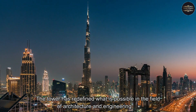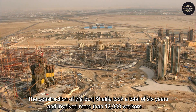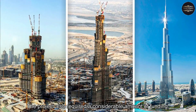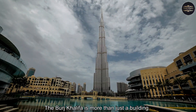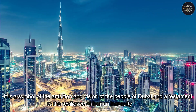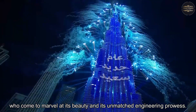The tower has redefined what is possible in the field of architecture and engineering, making it one of the most impressive buildings ever constructed. The construction of the Burj Khalifa took a total of six years and involved more than 12,000 workers. The project also required a considerable amount of funding, estimated to be around $1.5 billion. It is a symbol of the ambition and vision of the people of Dubai and a testament to the resilience of human ingenuity. Today, it continues to attract visitors from around the world who come to marvel at its beauty and its unmatched engineering prowess.